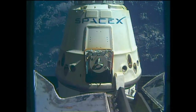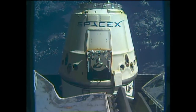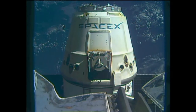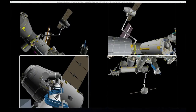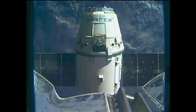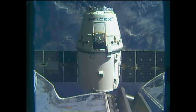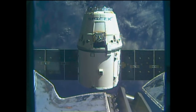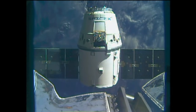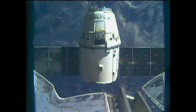The arm is already about nine feet away from Dragon. The first of three departure burns has been executed. Dragon slowly backing away now. Station, Houston — departure burn one is complete, departure burn two in approximately one minute. Copy, thanks Houston.